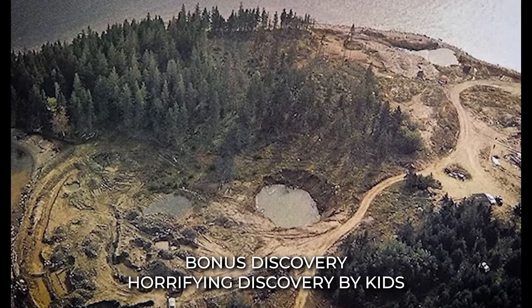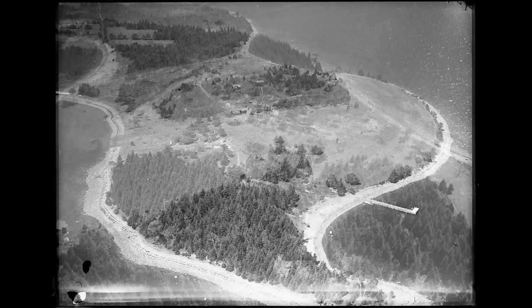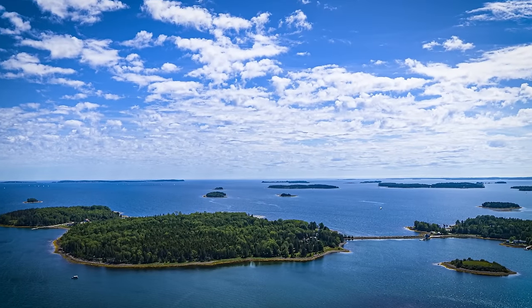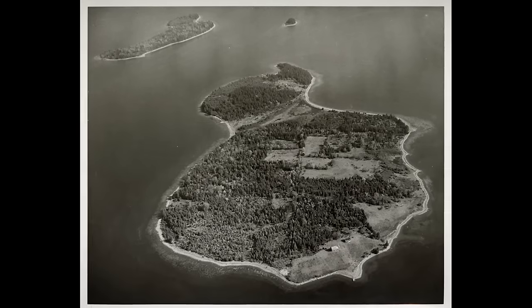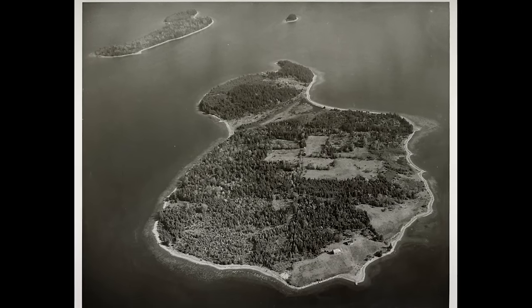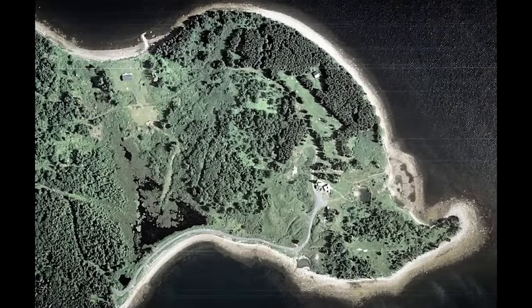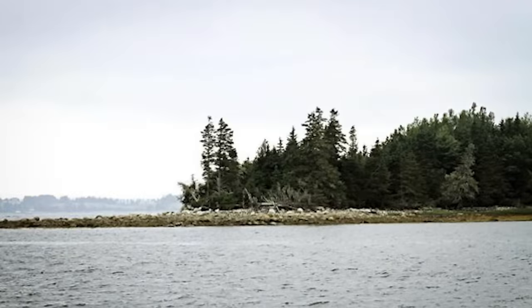Bonus Discovery: A group of kids on Oak Island made a horrifying discovery in the past. Their excavation led to the uncovering of man-made stones, planks, and platforms at depth, which raised the question of why such a treacherous trap was created. This discovery added to the eerie history of Oak Island.